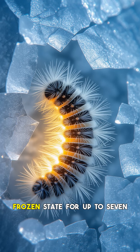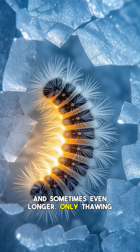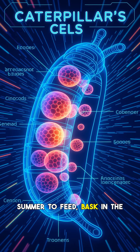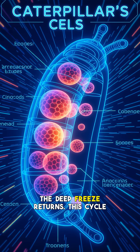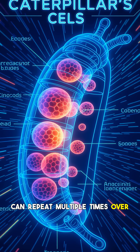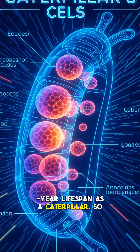It can remain in this frozen state for up to 7 years, and sometimes even longer, only thawing for a brief few weeks each summer to feed, bask in the sun, and grow a tiny bit before the deep freeze returns. This cycle can repeat multiple times over its incredibly long 7 to 14-year lifespan as a caterpillar.